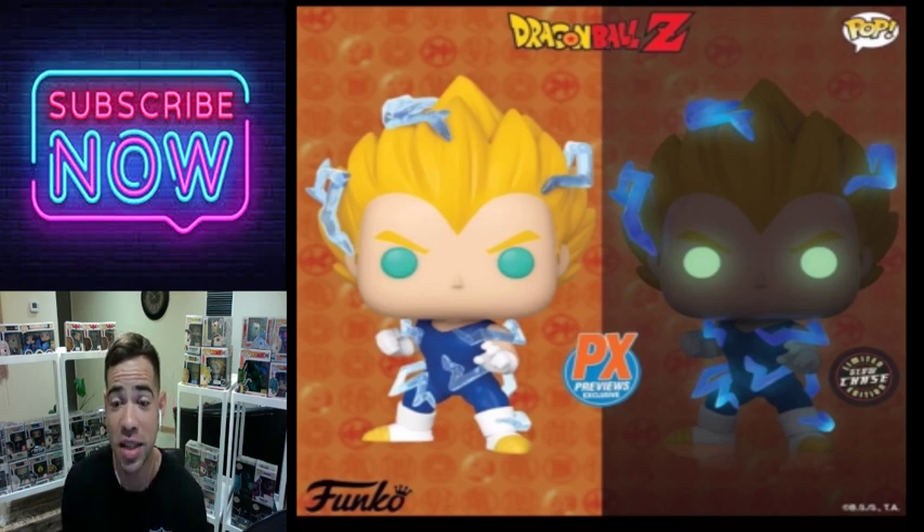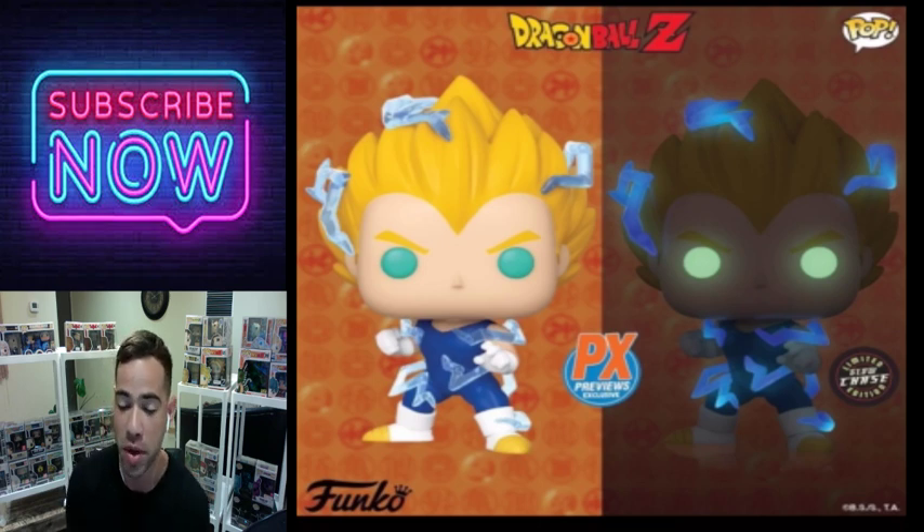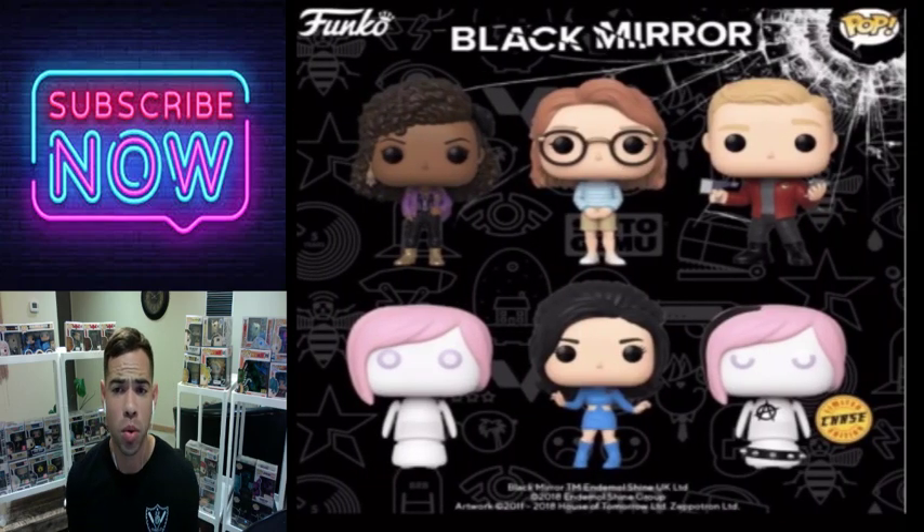Here's another fantastic one — a Dragon Ball Z Funko Pop PX Previews exclusive. I haven't gotten this one yet but I wish I could. It just looks great. I love the glow in the dark chases the most out of all the ones they release.